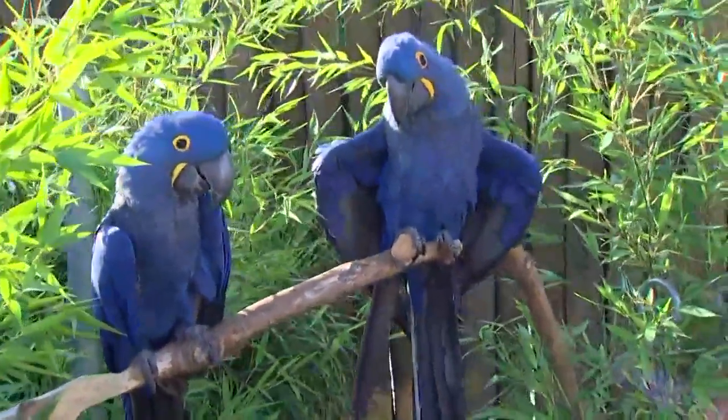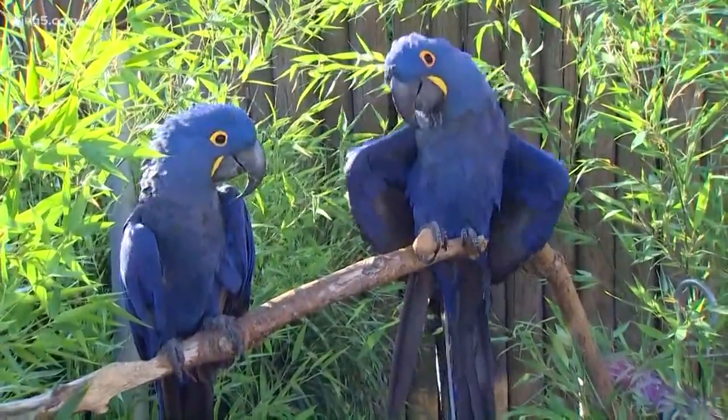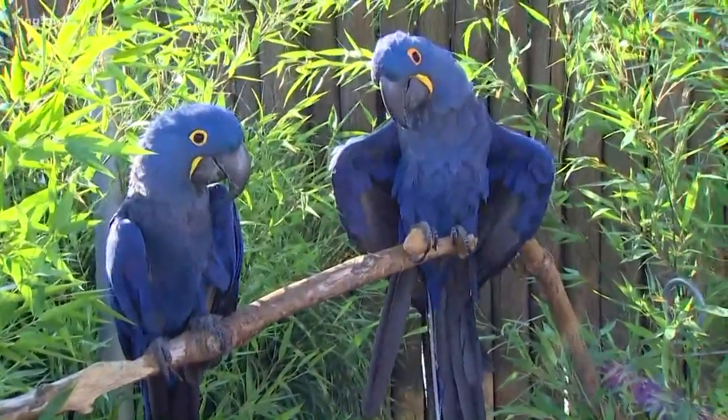Coming out to the zoo is a great way to see all the different macaws and parrots we have. We do a really great educational bird show every day depending on the weather, and it's a really good way to see some of the natural behaviors that the birds do, as well as some of the husbandry behaviors that we've taught them that help us take care of them so well.